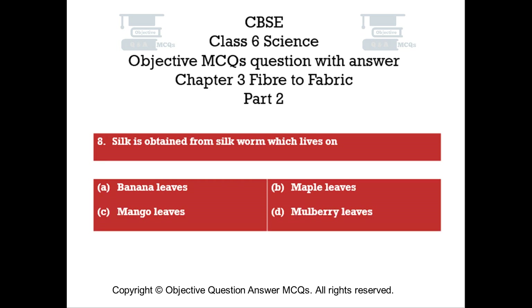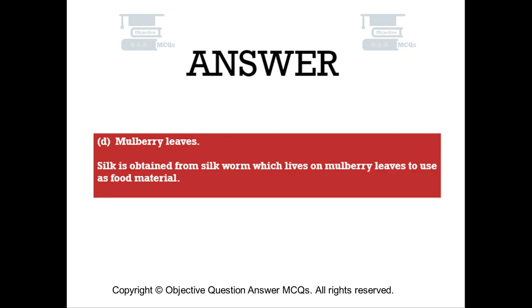Question number eight. Silk is obtained from silkworm which lives on? Option A: banana leaves. Option B: maple leaves. Option C: mango leaves. Option D: mulberry leaves. The right answer is Option D — mulberry leaves. Silk is obtained from silkworm which lives on mulberry leaves as its food material.